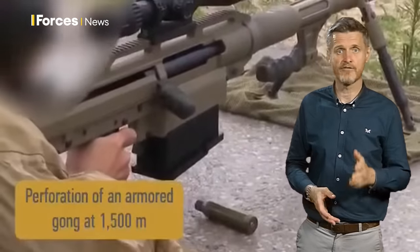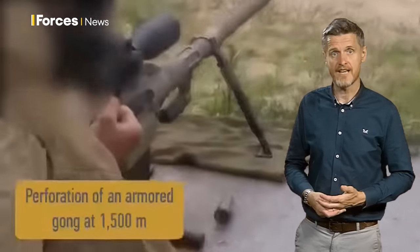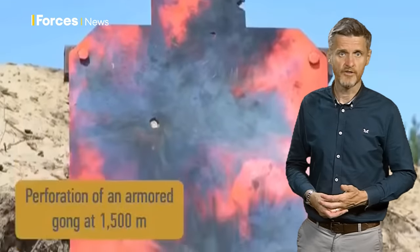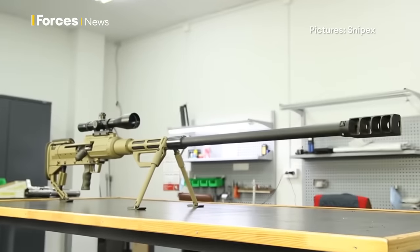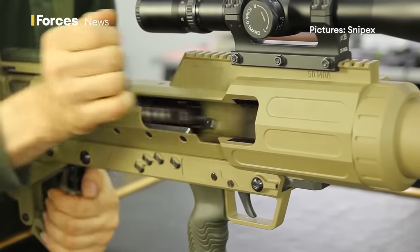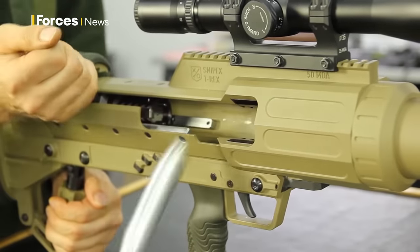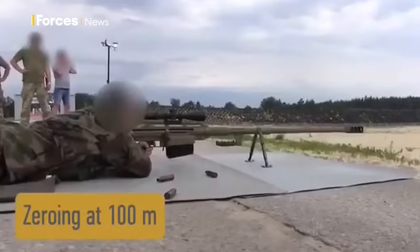They're designed to take out equipment rather than people, and a bullet from this will pierce a centimeter of armor plating from two kilometers away. The 14.5 cartridge is extremely powerful — it makes most 12.7s or .50 cals that people commonly know look like pea shooters. The 14.5 fires a 60 to 65 gram projectile compared to the Browning which is about 42 grams, and it shoots at almost a thousand meters per second.